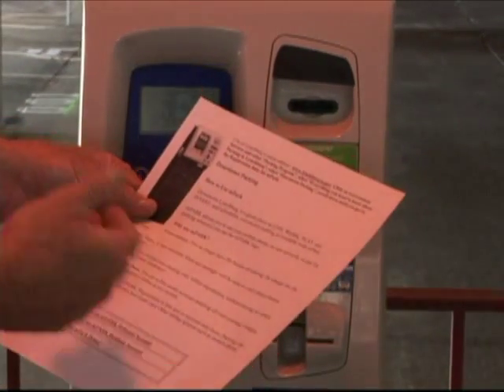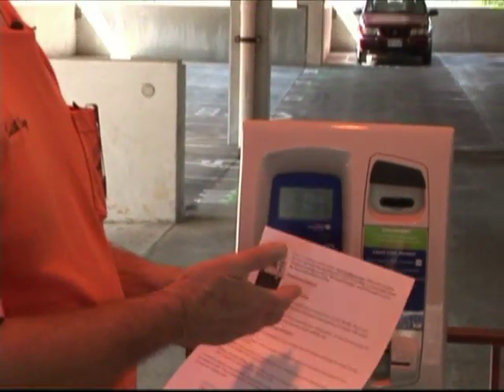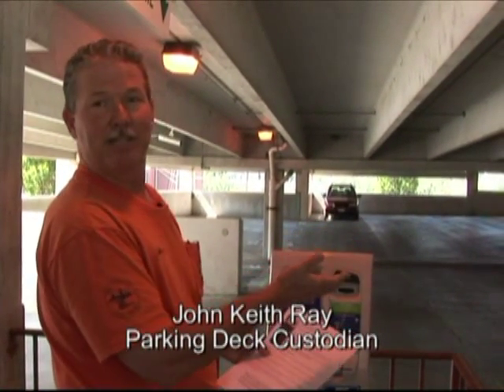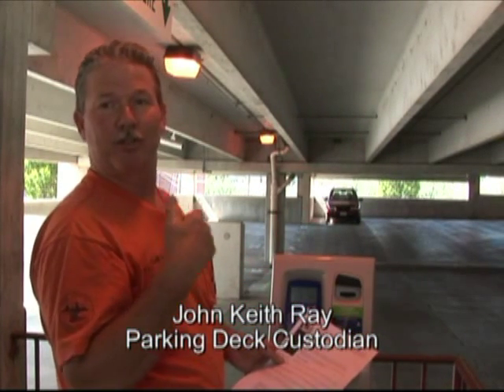A very convenient way to pay is you can register your credit card with your cell phone and use your cell phone to pay for your spot, even from remote locations. You can come into this deck, park your car, note your space, and then walk to your destination while using your cell phone to register to pay for your spot.